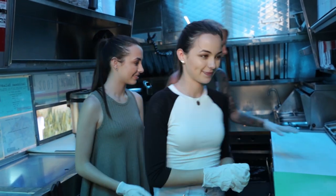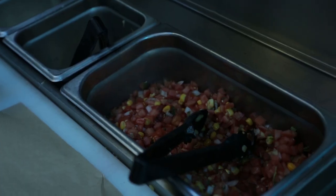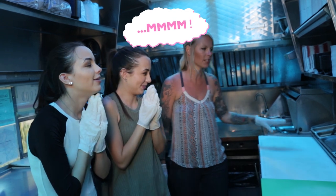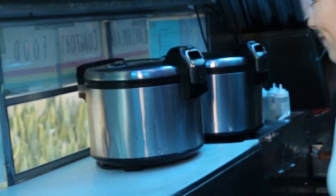Sure! This is our cold line — we keep everything refrigerated up here. We have fresh pico de gallo, limes, avocados, and plantains. We're gonna fry our cheese. This is the plancha, it's very important — this is what we're gonna cook the fish on. These are our rice cookers, we make a lot of rice.